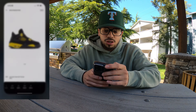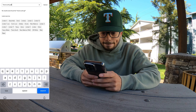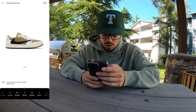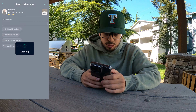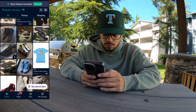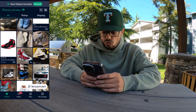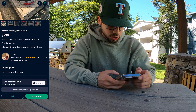Let's see what these Travis Scott Golfs are going for in size 11. They're going for $1,100 — last sale was $830. Let's see if these are available.